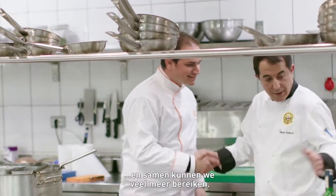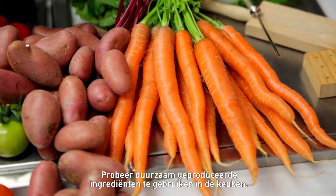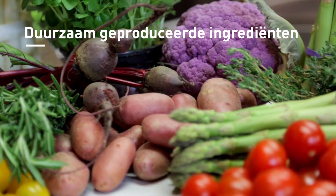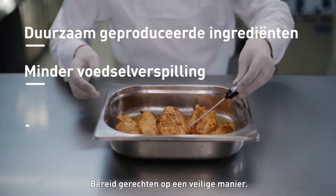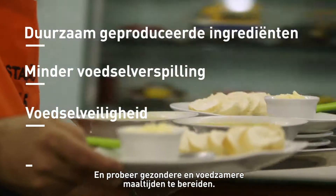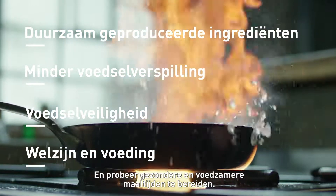Try to use sustainably sourced ingredients in your kitchens. Try to reduce food waste where possible. Try to prepare your dishes in a safe way. And try to cook healthy and nutritious meals for your guests.